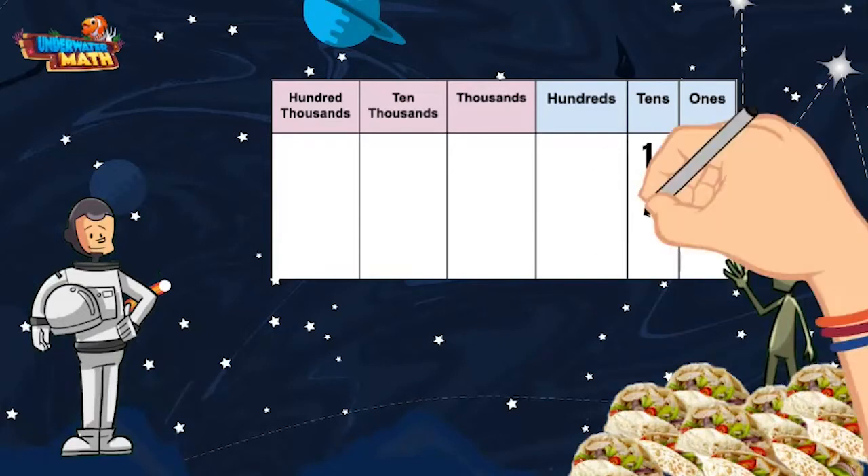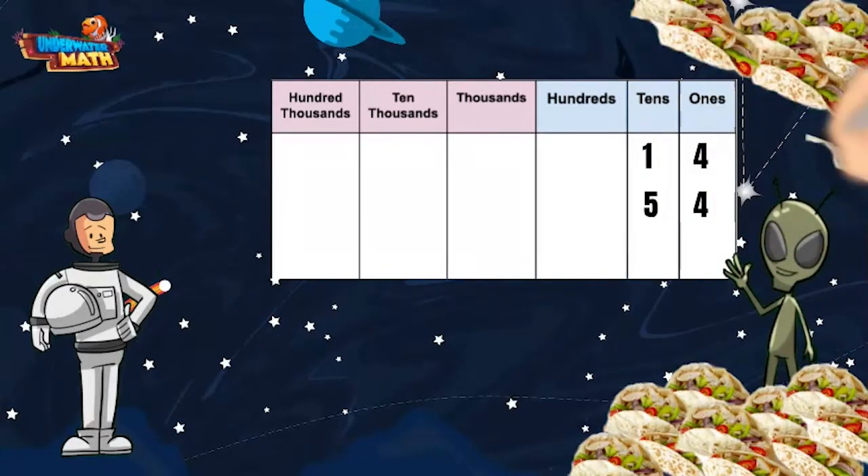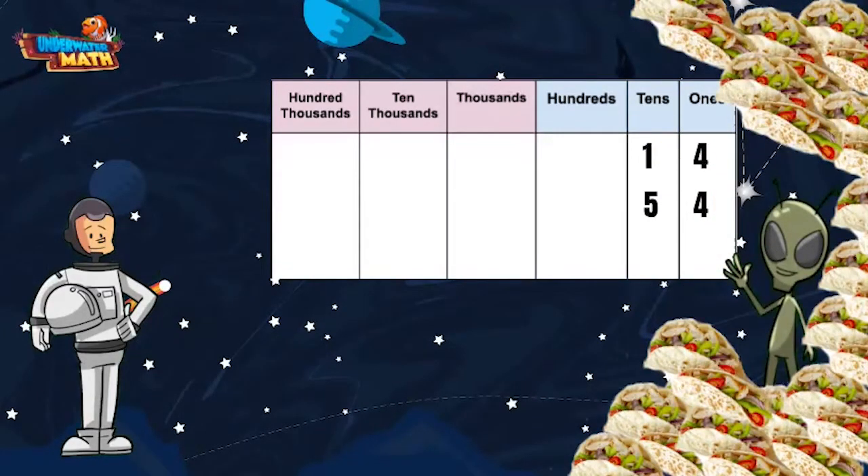Now if he ate 54 tacos, we would put a five in the tens place and a four in the one's place. You probably know that 54 tacos is way more than 14 tacos, and if Lenny ate 54 tacos he wouldn't be feeling super awesome. But we can use our place value chart to help us compare these two numbers.